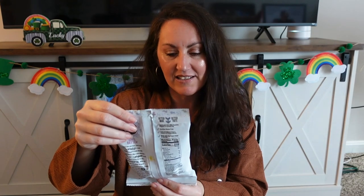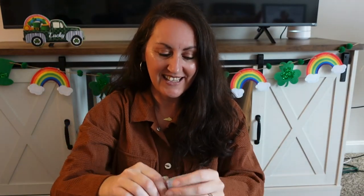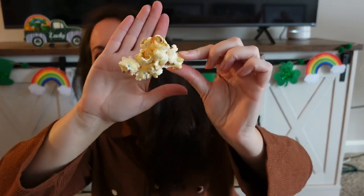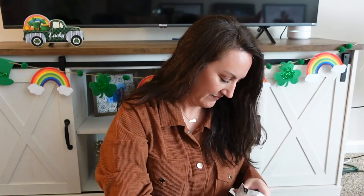Riley grabbed this — it's Sweet Chaos Drizzled Popcorn, Cold Stone Cake Batter flavor. It's popcorn with cake batter and all the sprinkles over it. It smells like an ice cream cone — like a vanilla cone, like McDonald's soft serve. I would try it, but I'm really trying to be good right now, so I'll save this for Riley.